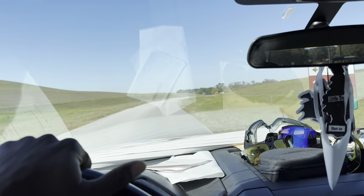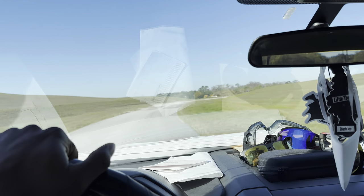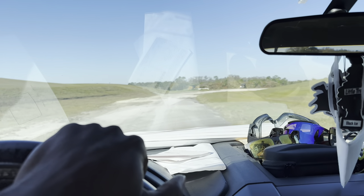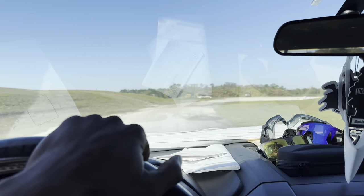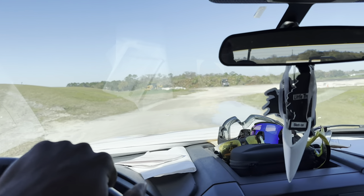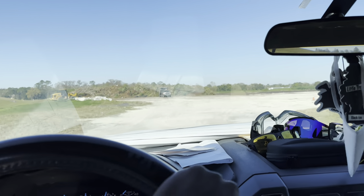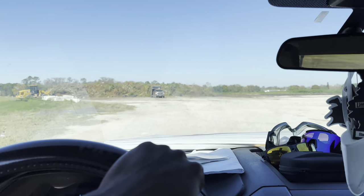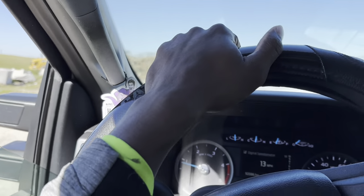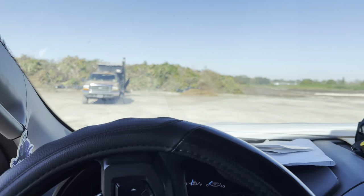I'm here at the dump. I weighed in at about 14,300 pounds, which is pretty close to what my truck and trailer weigh by themselves, so this might be really cheap. I noticed the sign said they're raising the tonnage rate up to $45 per ton starting March 1st. Inflation is killing me — but they raise their rates, I raise my rates, that's just how life is.